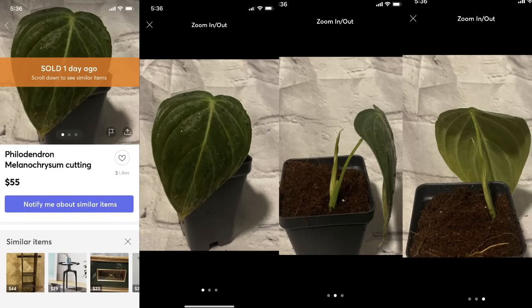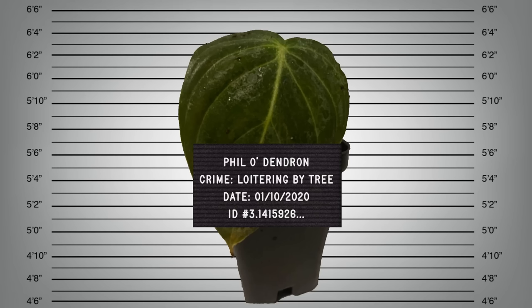Philodendrons do like to have light, contrary to what people believe. If you give them a little bit more than bright indirect light, they might do a little bit better and grow a little bit faster — just keep that in mind. The most recent listing I can find is a small leaf for $55, which is actually a pretty good deal because it's already rooted with a new leaf coming out. Mine was $48.